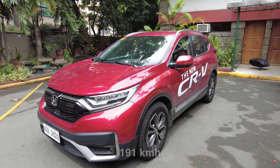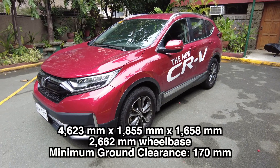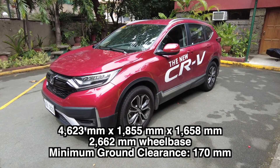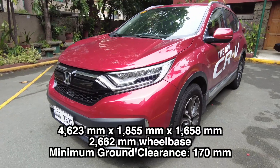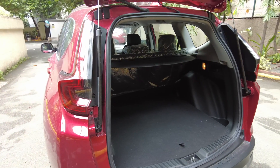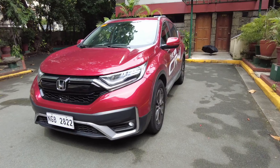For its dimensions, it has 4623 by 1855 by 1658 millimeters with a wheelbase of 2662 millimeters. Its minimum ground clearance is 170 millimeters. For its trunk capacity, it has 1053 liters of cargo space.